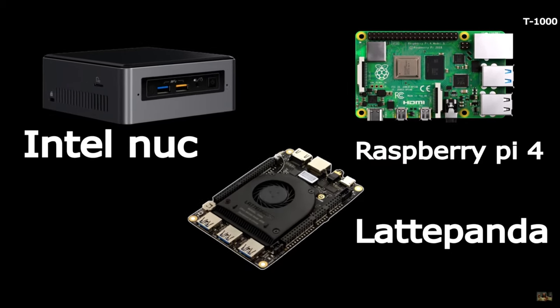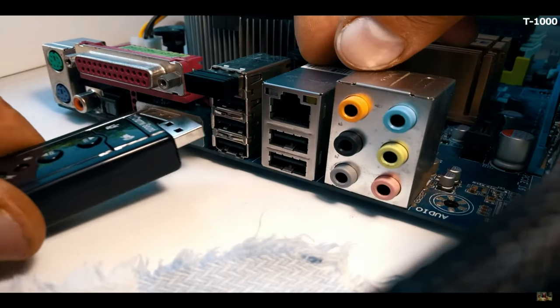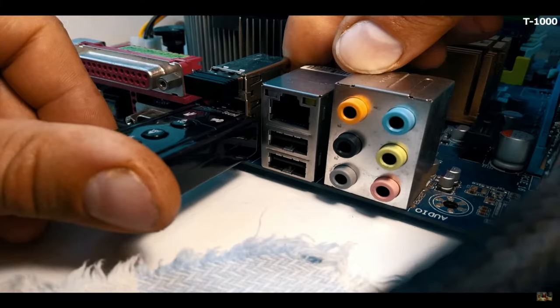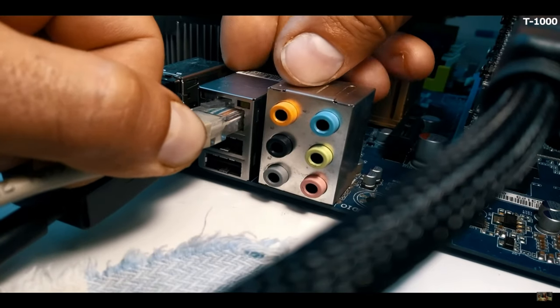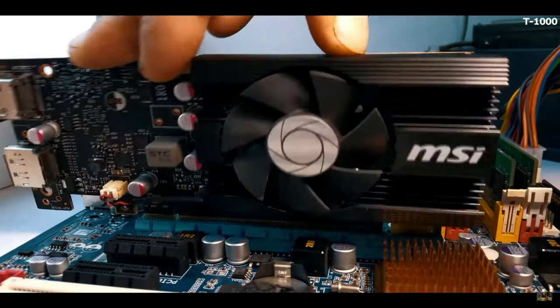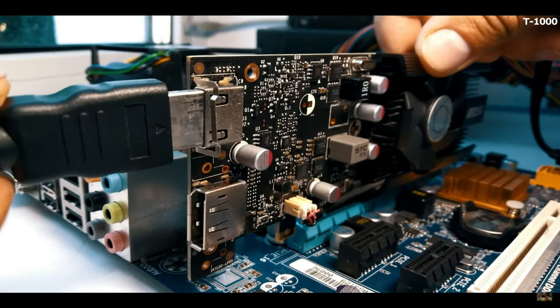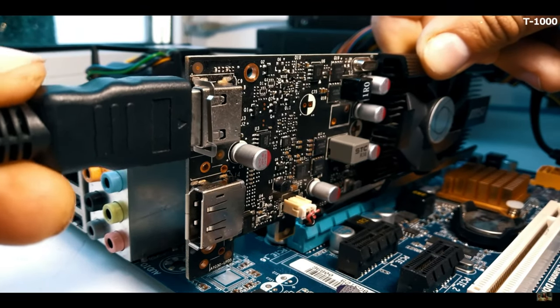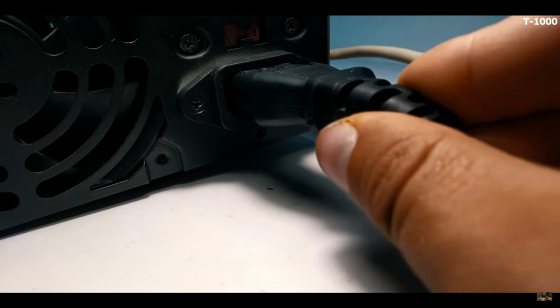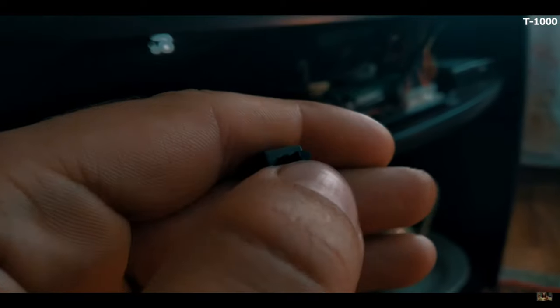And why do I need an overpriced mini PC if the 775 socket is still great enough? I am comparing it to these boxes because they are the most famous. I understand that my opinion is very subjective. I just don't need compactness, silence, or energy efficiency. And most importantly, I don't want to pay for all of this. Maybe if I were a billionaire, at least a Vietnamese one, I wouldn't talk like that. I think I would just buy a very big and very smart TV — 100 times smarter than me.